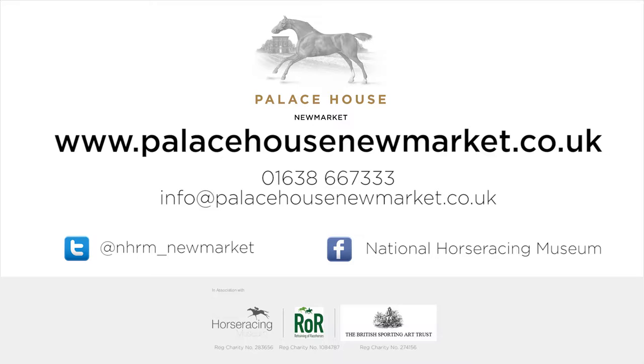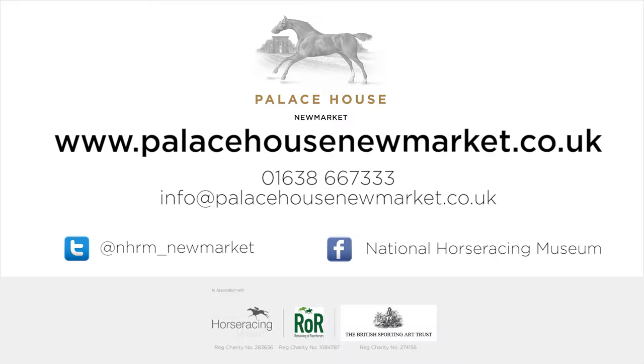Opening this autumn, Palace House — the National Heritage Centre for Horse Racing and Sporting Art.